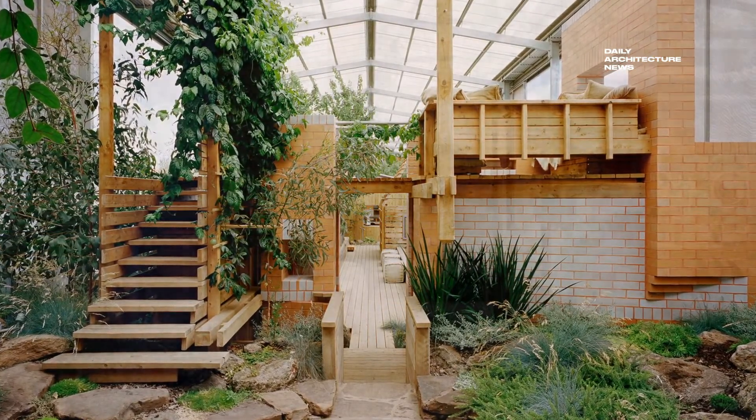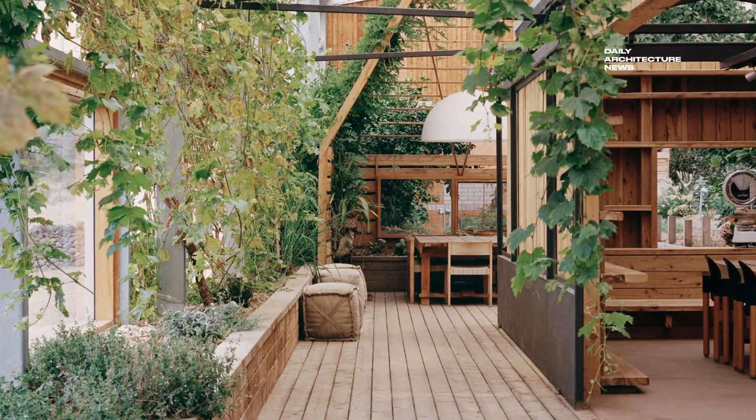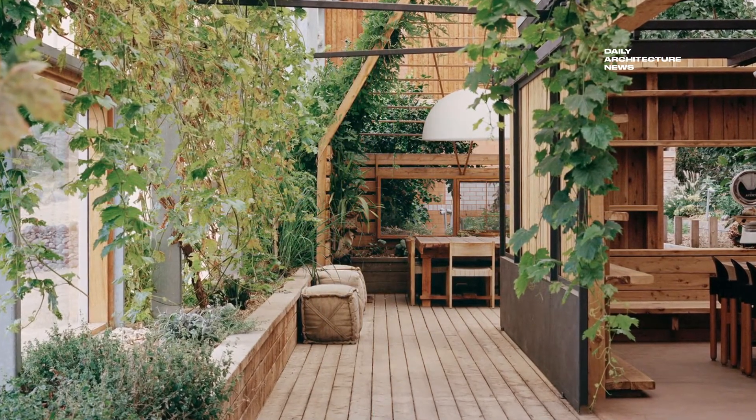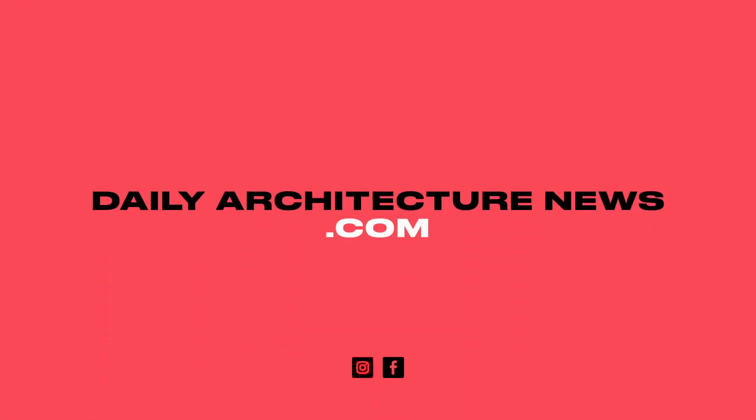The Long House is featured in the fourth edition of Folio, a magazine by Brickworks. You can find out how to receive your free copy of Folio, plus read about all of these stories and more, online now at dailyarchitecturenews.com.